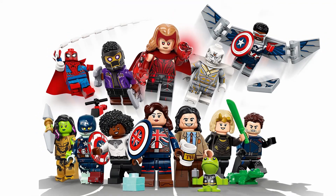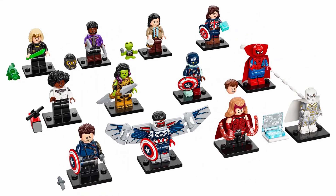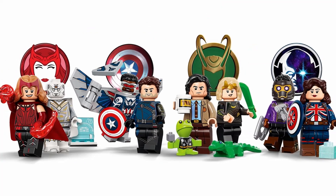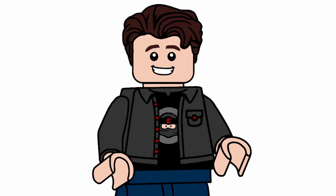I am very excited to go through each and every one of these figures, which there are 12 of. I did do a reveal video for this series, but now I want to dive in-depth here and rank them from my least favorite to my favorite. Keep in mind this is all just based on my personal opinion, so be sure to let me know your rankings down below as well.